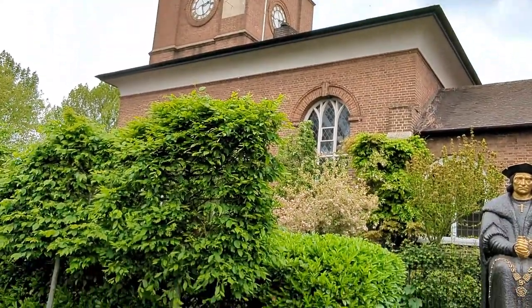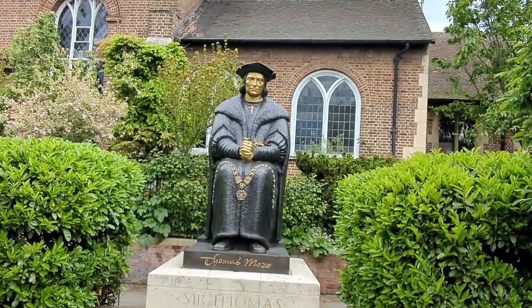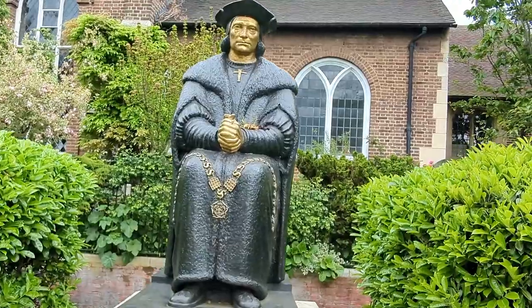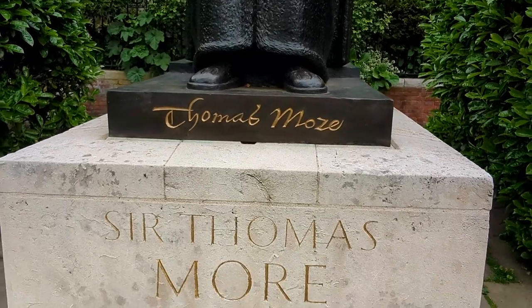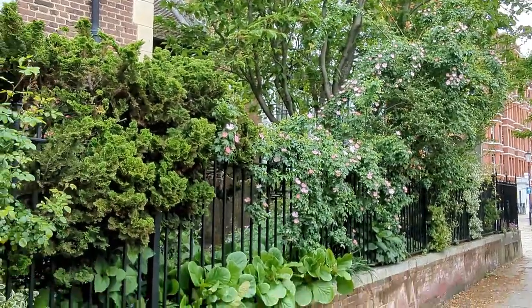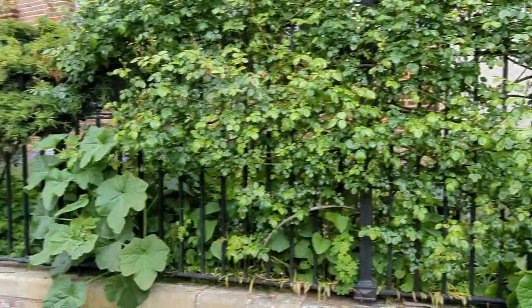I was just passing by when I spotted the statue of Sir Thomas More. He was an English lawyer, judge, social philosopher, author, and statesman who also served Henry the 8th as Lord High Chancellor of England. Please do like, subscribe, and share — thanks for watching my vlog, bye!